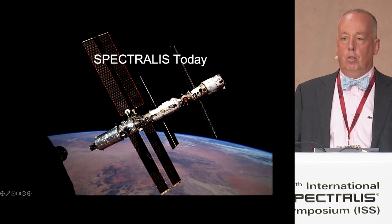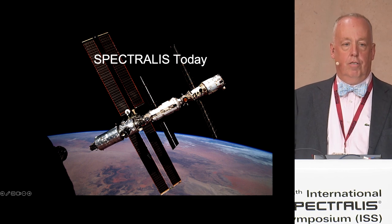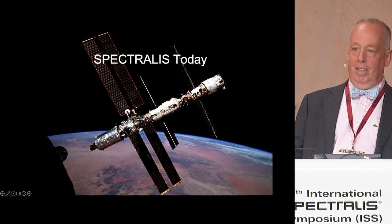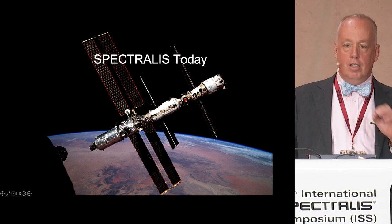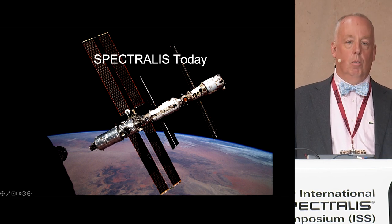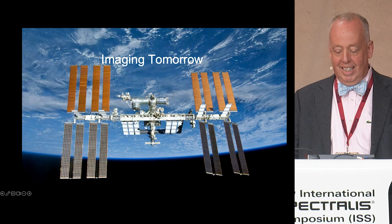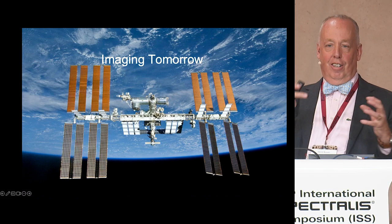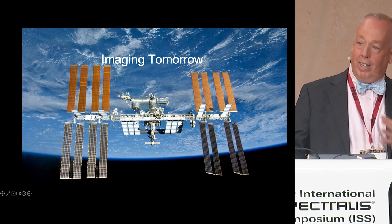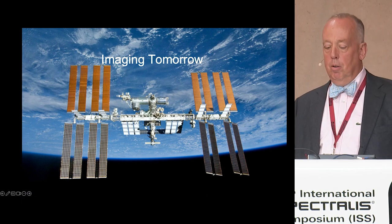This is Spectralis today, and I am the primary retina doctor for NASA. When I think ISS, I think somebody's going to the International Space Station. This is what the International Space Station looked like in 2000 when we first sent humans up there, and this is what it looks like today — they keep adding on different components. It's the same thing with the Heidelberg Spectralis. I remember when we got the first images and we go, wow, and then it just keeps getting better and better.